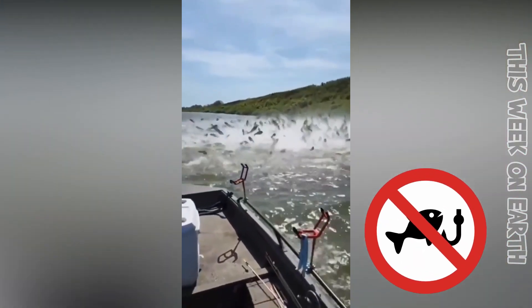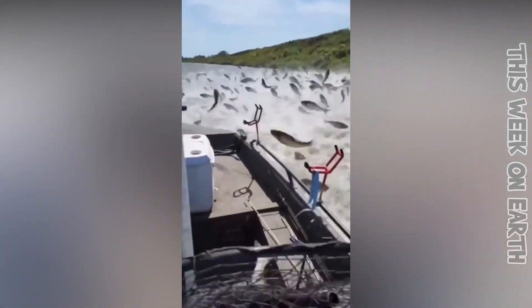That fisherman was trapped and surrounded by a great many fish.